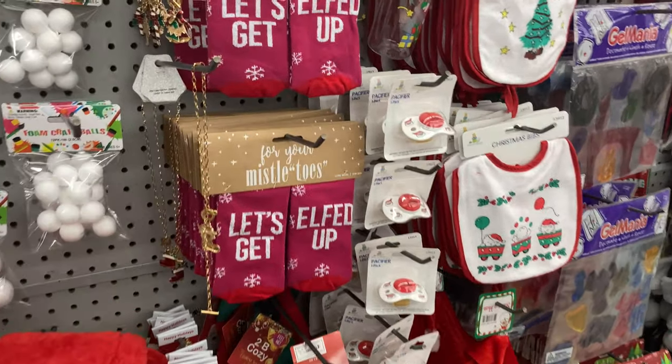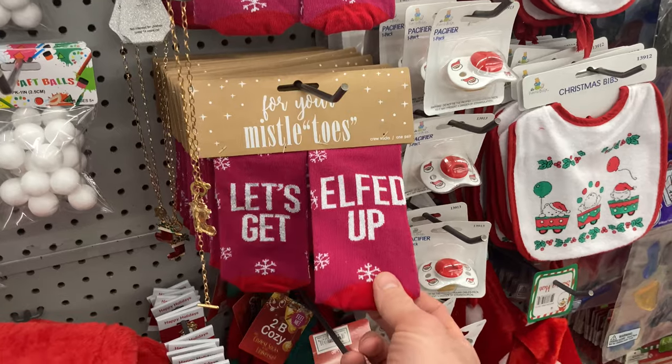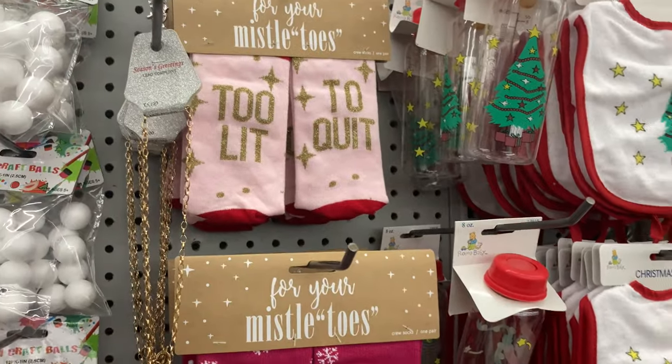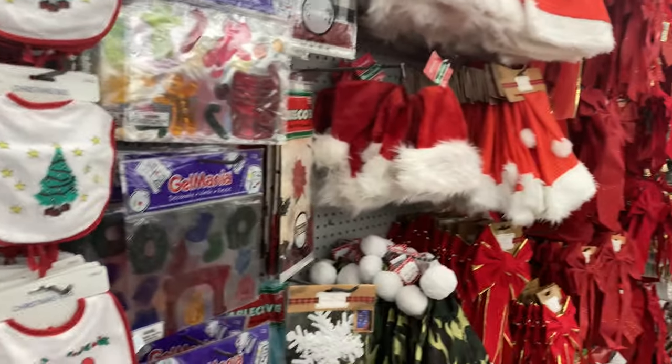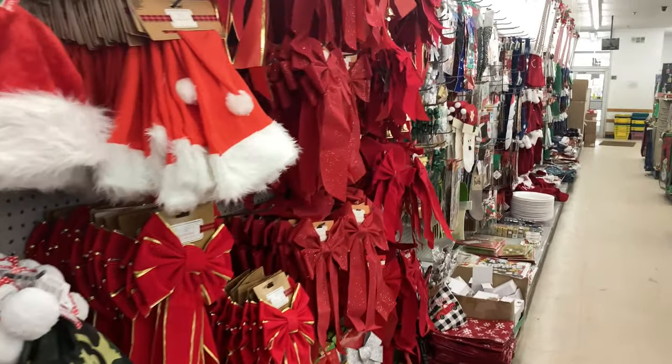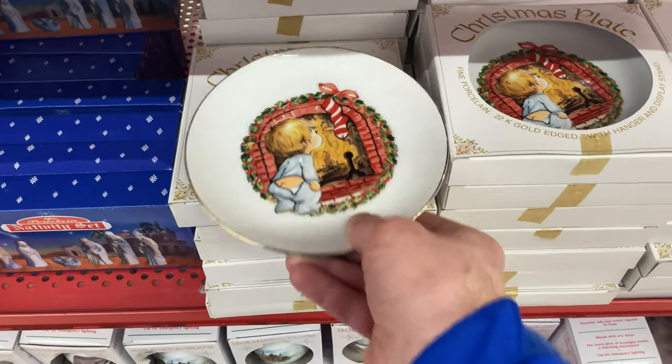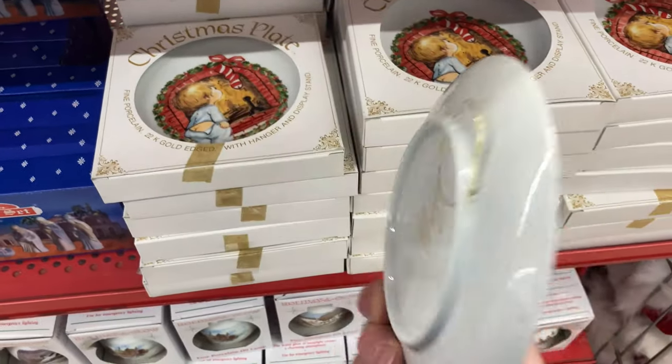Look at the socks — let's get elfed up! Mistletoe. They have so much stuff here. It's so great. It's funny — it has a hanger and display stand.